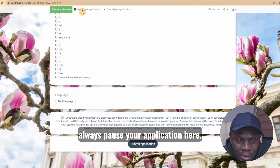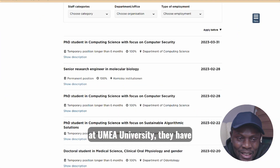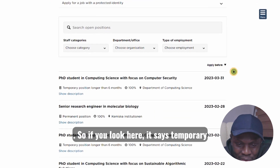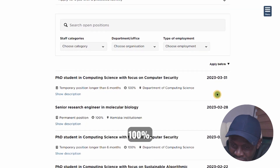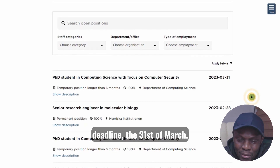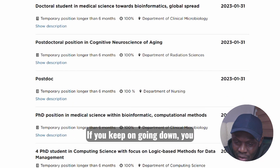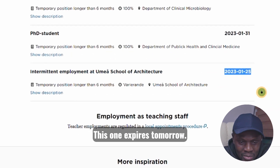The fourth one is at Umeå University. They have open positions — it says temporary position longer than six months, 100%. This application deadline is the 31st of March. Going down, there are positions with February deadlines, and continuing down you'll be in January — this one with a January 23rd deadline expires tomorrow.